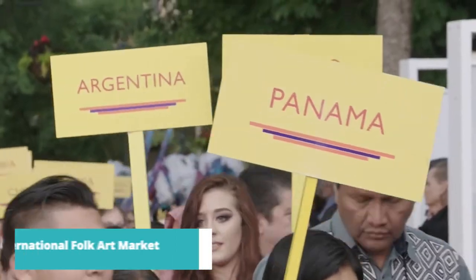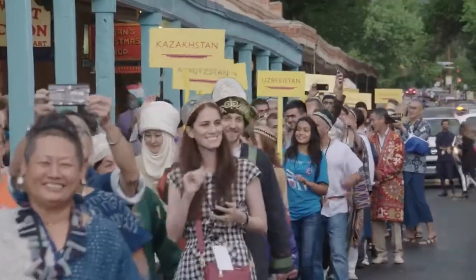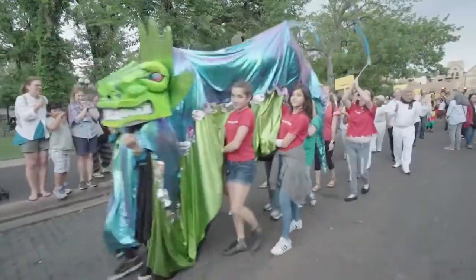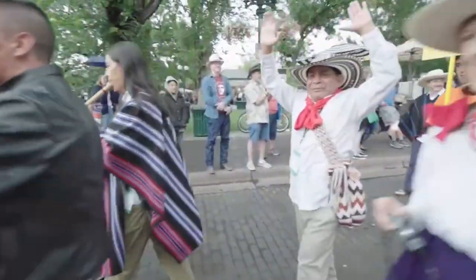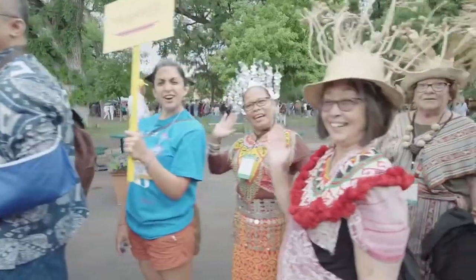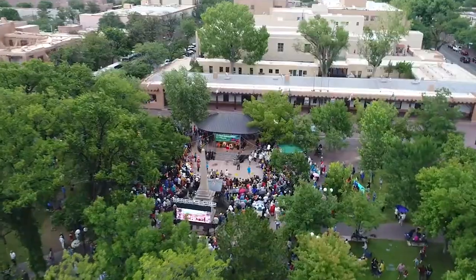Taking the number 2 spot on our list is the Santa Fe International Folk Art Market. Held annually, this vibrant market brings together artisans from around the world to showcase traditional crafts and cultural heritage. Shop for unique handmade treasures, savor international cuisines, and be a part of a global celebration of art and diversity.